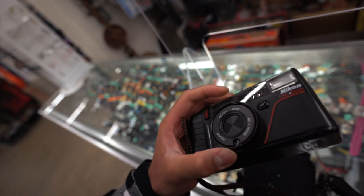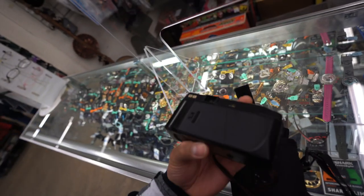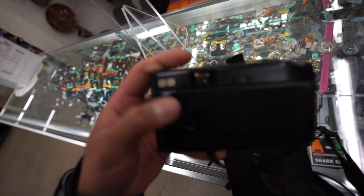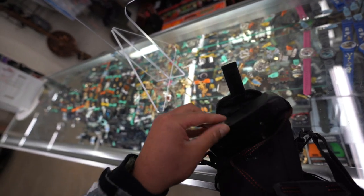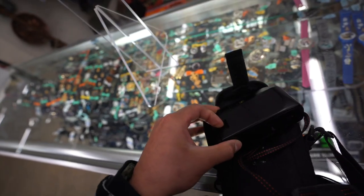Oh my god, you guys, check this out — Nikon One Touch L35AF right here! It's essentially the same thing as the L35AF. Got the Burger King initials on it. This is a great find, man — first find of the day right here, for tiny bucks. You've got to be kidding me.